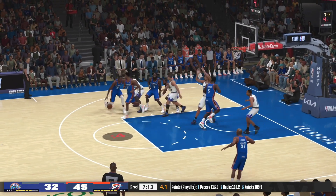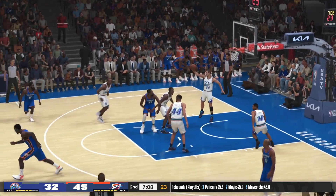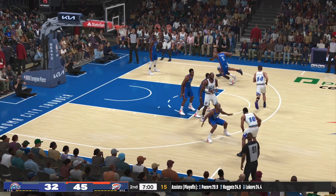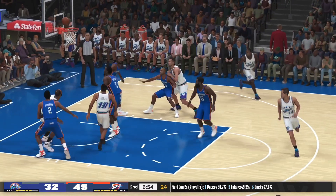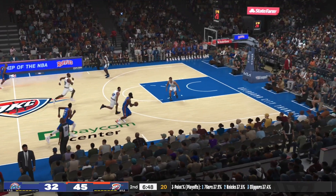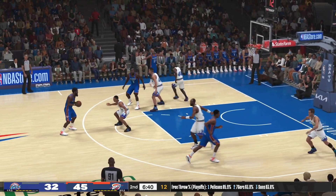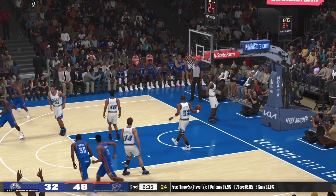Shot clock at five — takes the three. Sefolosha, no good. He is just so deadly from out there — you expect that to fall. Pass to Isley. Here's Malone — no good with a layup. Right side Harden, the kick to Durant, pass to Sefolosha. And here's Durant — puts up a three, it's good. Off the assist from Harden. Durant's got 22.